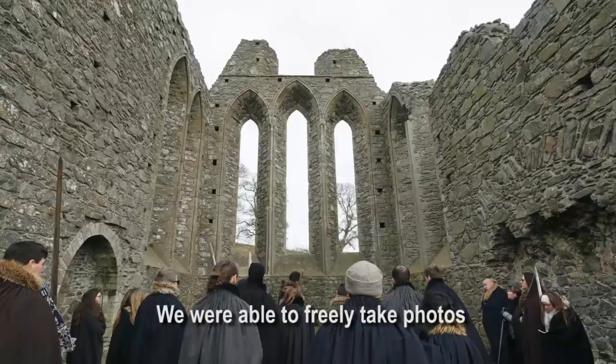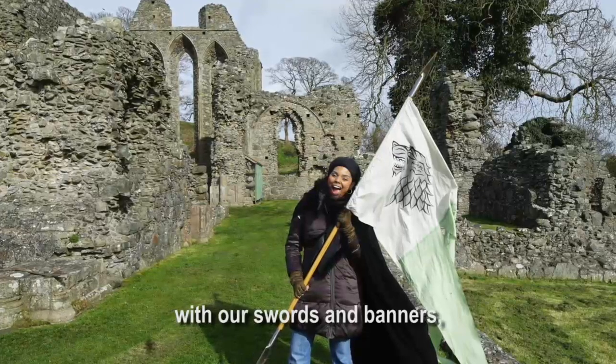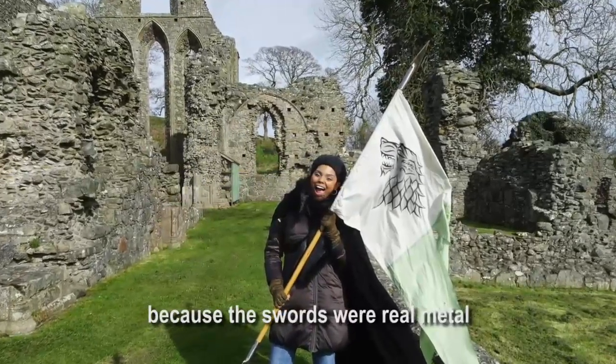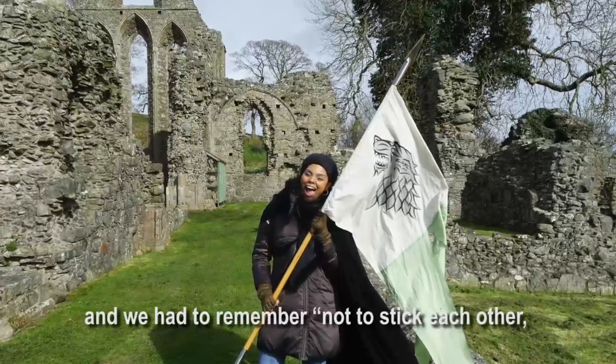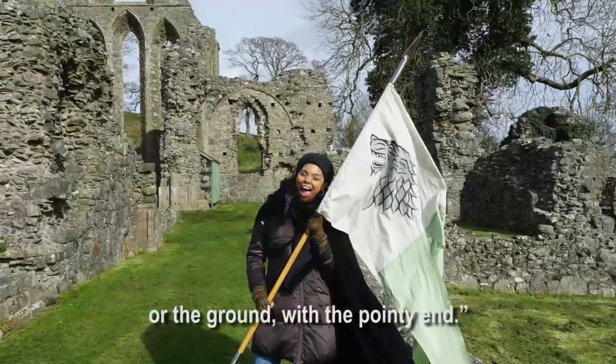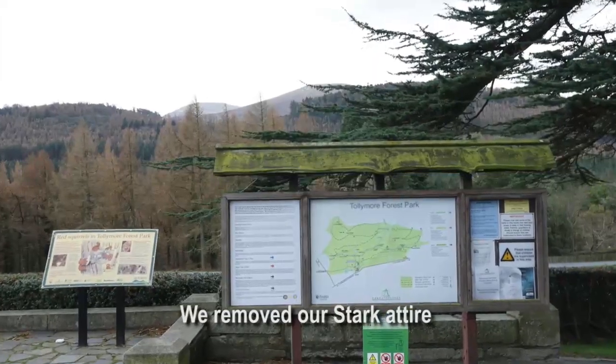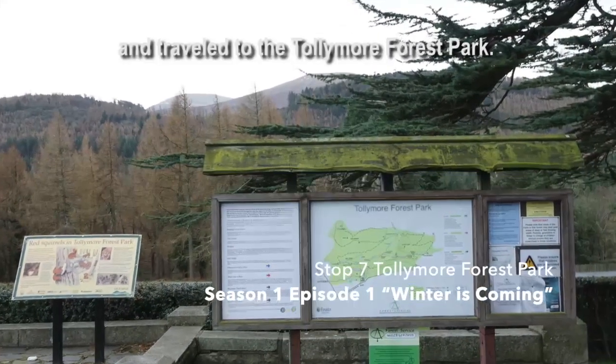We were able to freely take photos with our swords and banners, but were warned to be careful because the swords were real metal, and we had to remember not to stick each other or the ground with the pointy end. We then removed our Stark attire and traveled to the Tollymore Forest Park.